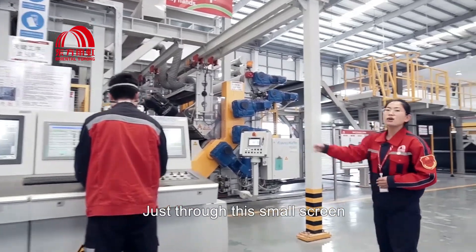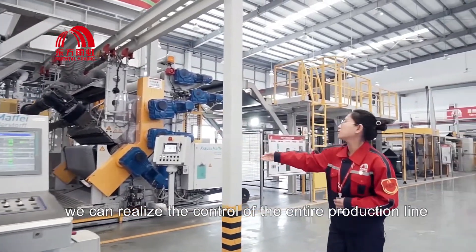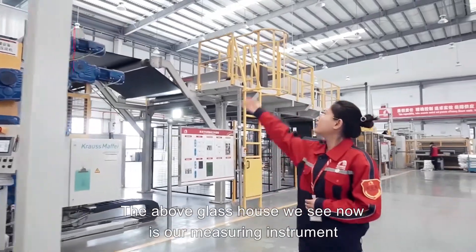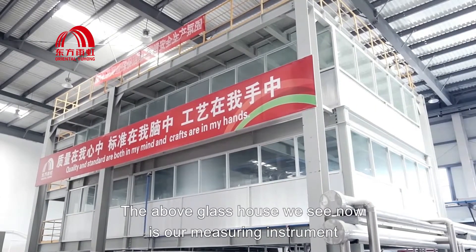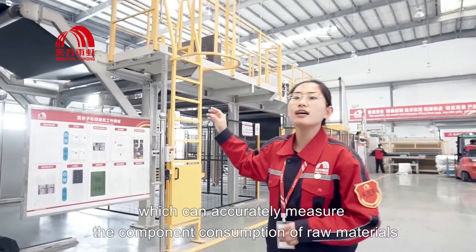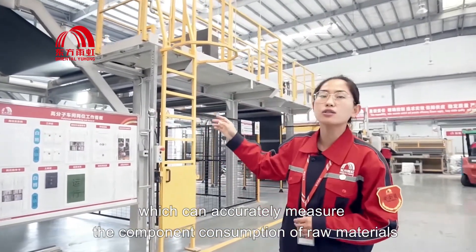Just through this small screen, we can realize the control of the entire production line. The glass house we see above is our membrane instrument, which can accurately measure the component consumption of raw materials.